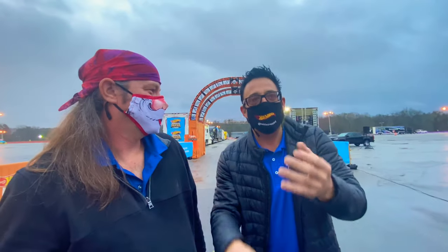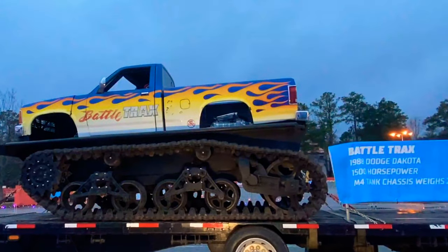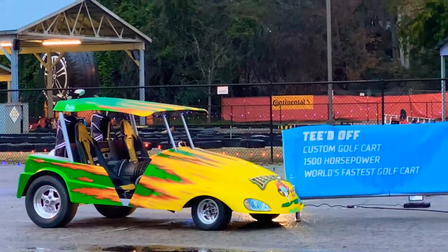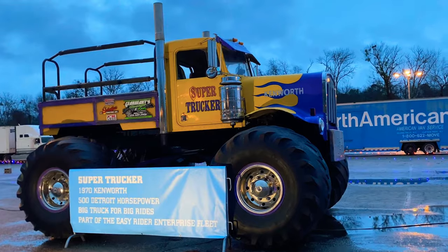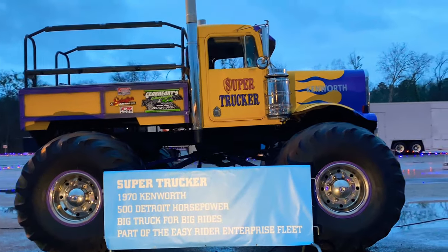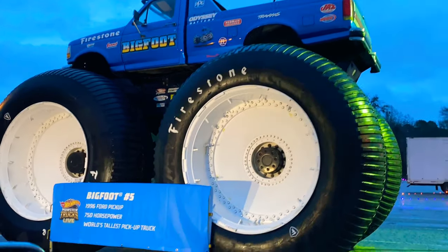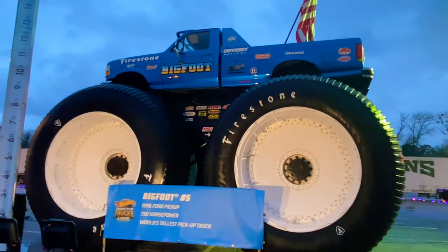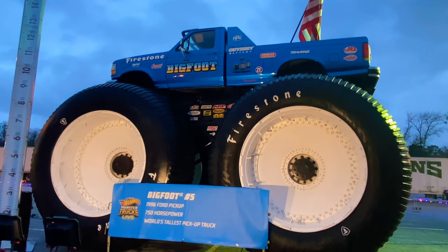It's safe, it's family friendly, and it's a touchless event. Look at the wheels on this truck — I've never seen anything like this. I like the coloring on that. It's a super trucker. 1970. Big truck for big rides. Now, this is the Bigfoot that I remember, and they say it's the world's tallest pickup truck. I have a feeling I've seen this in movies or TV shows, definitely commercials. If you have, put it in the comments down below.